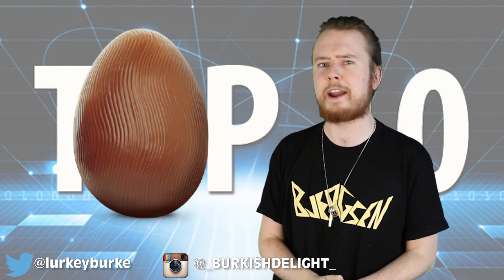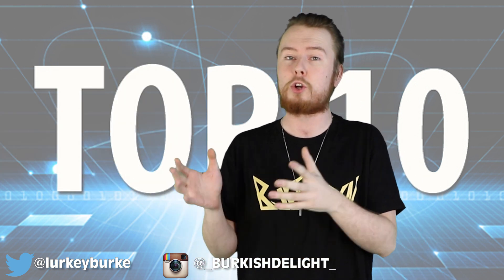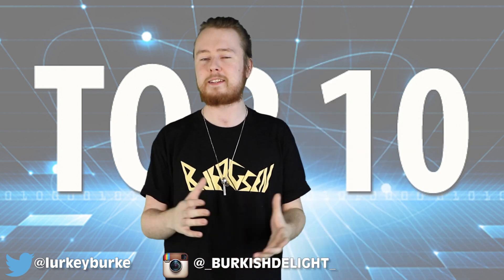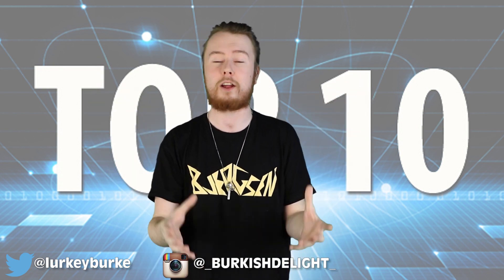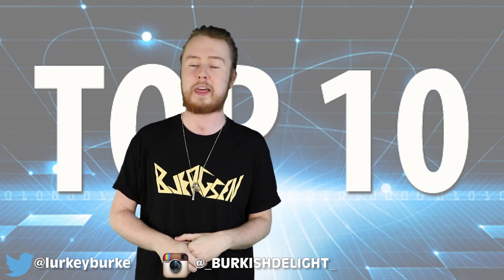We're not talking about the chocolate kind of easter eggs — we're talking about the clues and references that filmmakers drop into their movies that usually go over the heads of a lot of people, myself included. I seem to miss a lot of them so I thought we could collect and talk about 10 of the best, so let's just jump into this right away like we always do with our number 10.